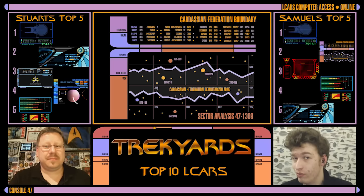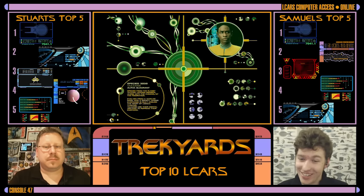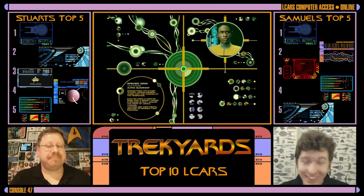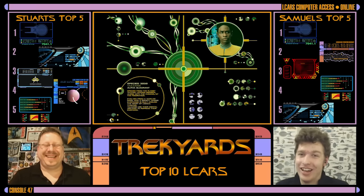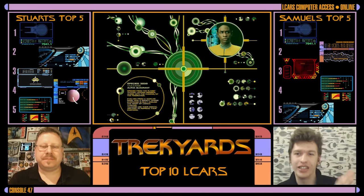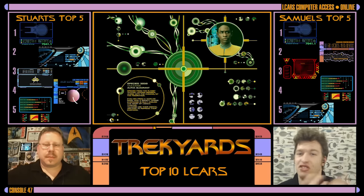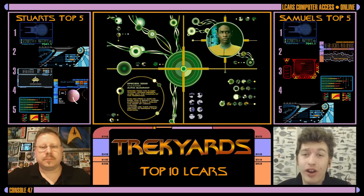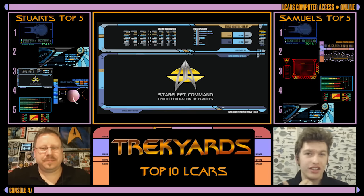My honorable mentions — I have two. First, the Borg LCARS. It's just fun. I'd love to know the logic behind it, if there is any. And when we got to see Seven of Nine actually interact with it on a weekly basis, it was great. And my other honorable mention is the Renegades one. I do love it. It's a great take on Federation aesthetic — really sleek and feels more advanced. Well done, Scott.